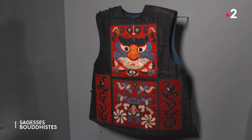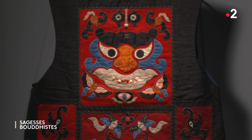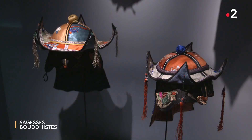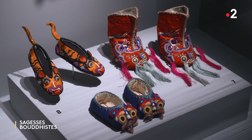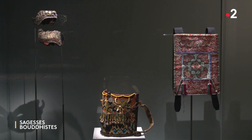Parmi les animaux qui protègent le plus l'enfant, on trouve le tigre. Le tigre éloigne les mauvais esprits ; il est toujours représenté de manière effrayante, non pour effrayer l'enfant, mais pour effrayer justement les mauvais esprits. Il a toujours des crocs acérés et des narines dilatées. On fait porter à l'enfant, en plus de ses vestes, des chapeaux et des chaussures à l'effigie du tigre. On voit aussi une iconographie autour du chien et du chat. L'enfant devait porter ces vêtements lors de fêtes spécifiques, mais parfois quasi quotidiennement jusqu'à l'âge de 7 ans.